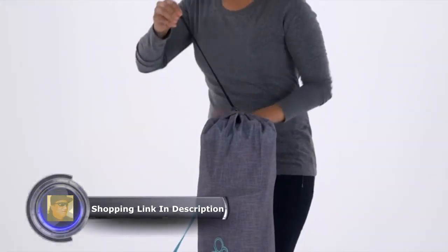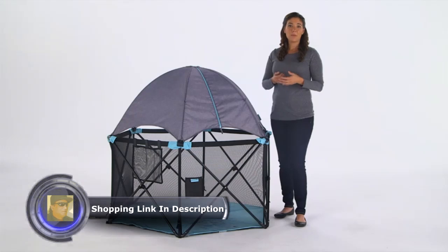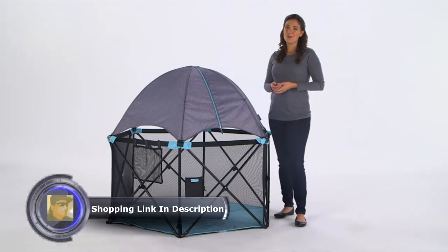The Play Yard's compact fold and travel bag with strap provide easy portability. The Pop'n Play Deluxe Ultimate Play Yard from Summer Infant for pop-up fun at home or on the run.